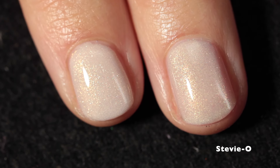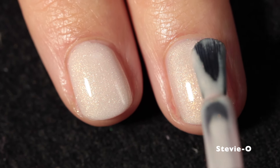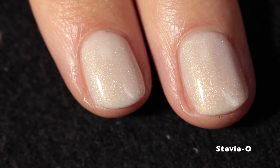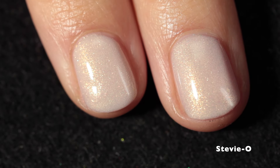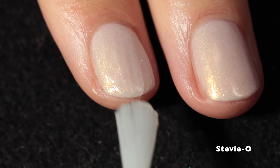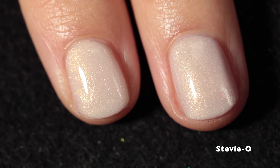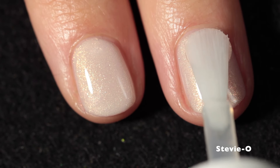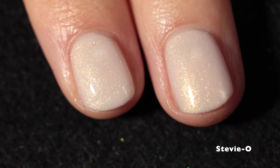This is just a lovely neutral polish. I rarely ever get to wear nail polish on my nails just because I'm swatching every day, but this is a polish I would definitely gravitate towards if I just wanted something neutral and super classy and easy to wear. It does dry glossy, but I am going to use a top coat to smooth it out. I'm using the Cuticula Limitless Quick Dry Top Coat.